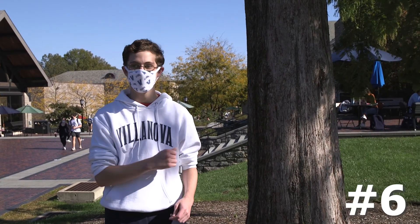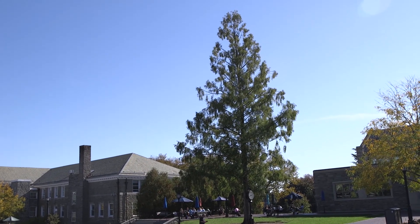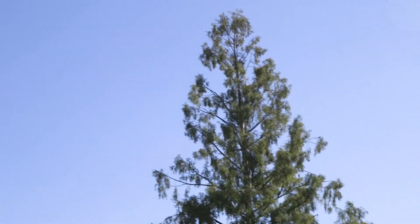Number six: this tree that's kind of diagonally in front of Daugherty. This is an underrated one — it doesn't really get a lot of love from students, but I think it should, because no matter how tall you think it is, I guarantee it's just a little bit taller. I'll walk towards it thinking, wow, that's a big tree, and then I get closer and think, wow, that's a really big tree. It's just always taller than you think.